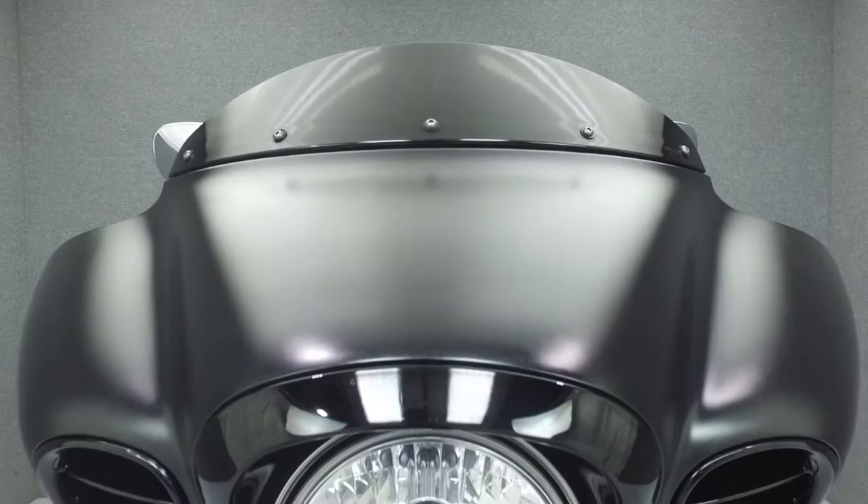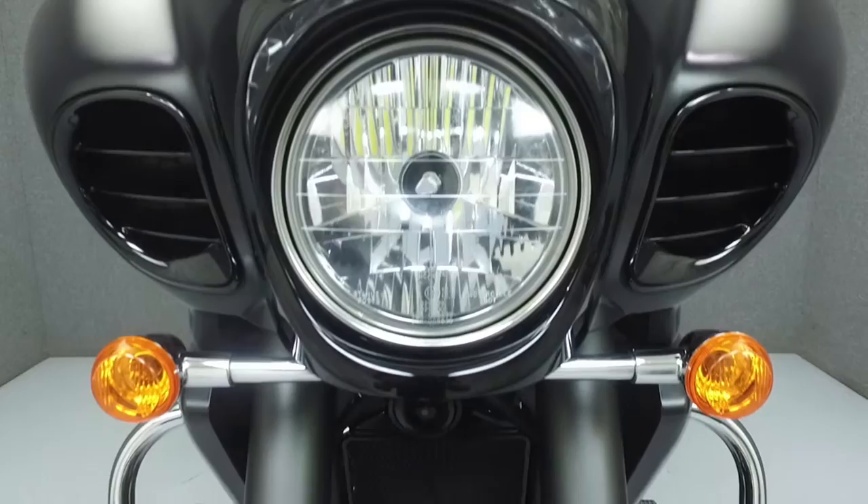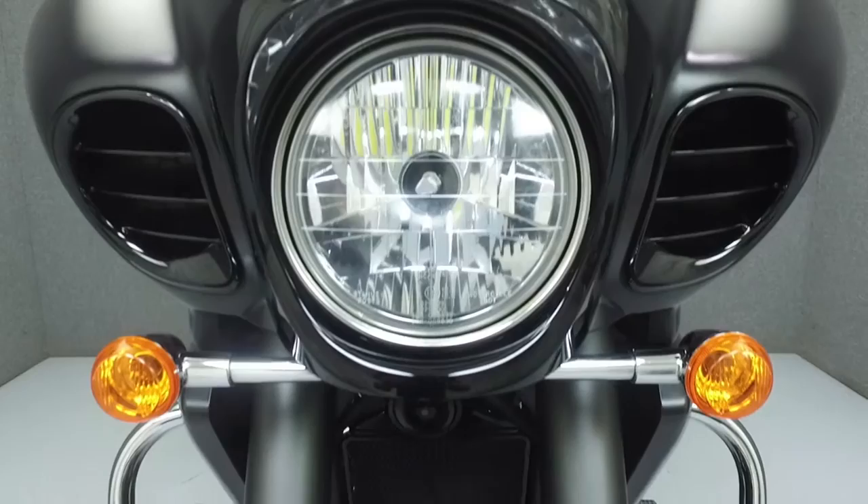This bike has been fully serviced and detailed and comes with a 90-day nationwide warranty. We've also purchased a CycleTrek vehicle history report. To view a copy of this report, click on the link on the right side of the screen.